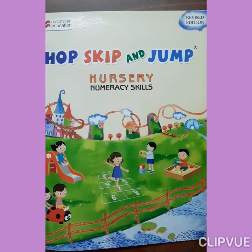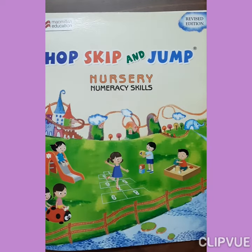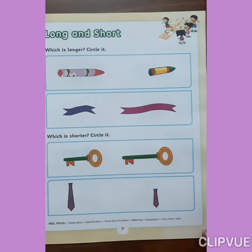Hello kids, how are you? You all are safe at your home. Today we learn numeracy skill. Great nursery. Open your maths textbook, page number 9.